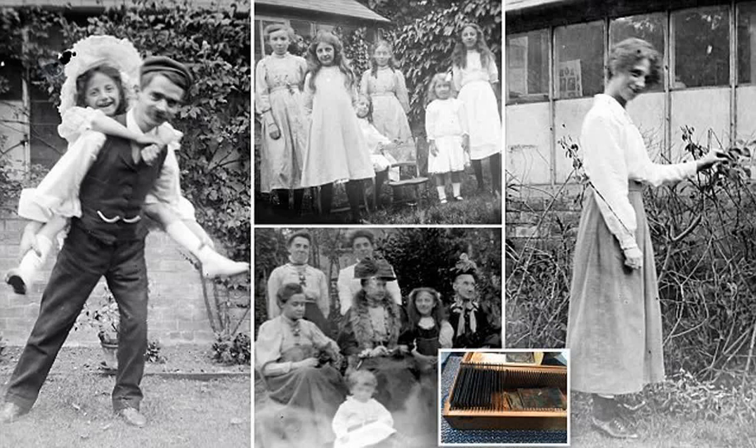Writing on Twitter, his son said: 'My dad was at a boot sale recently and saw this battered old box. He is a fan of boxes, and boxes are made to be opened, so he did what most of us would do and peeked inside.'